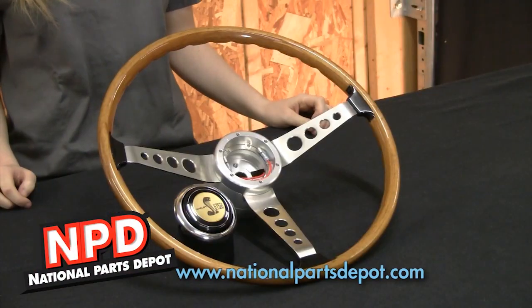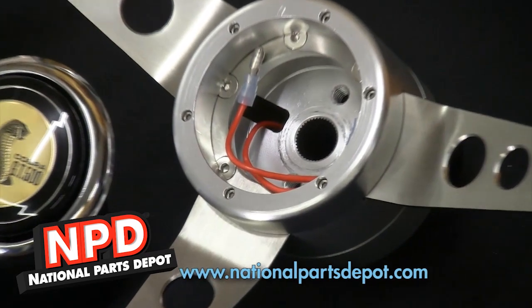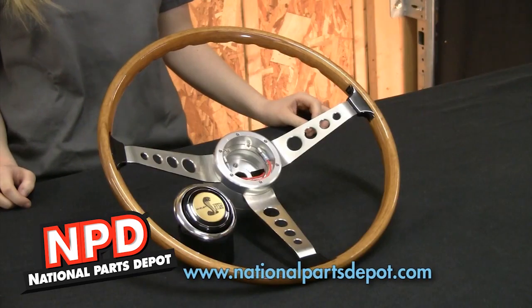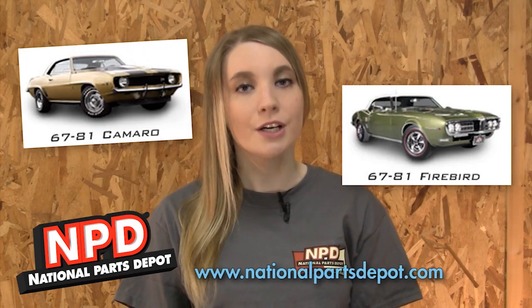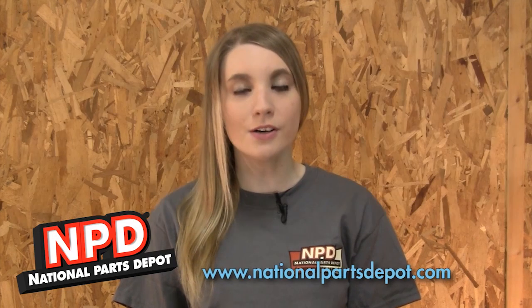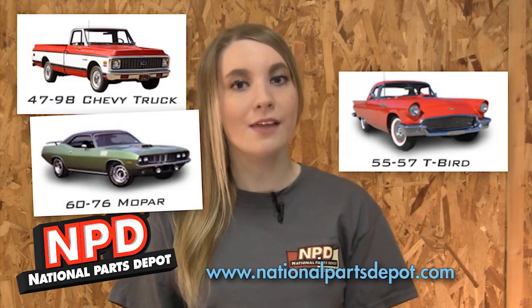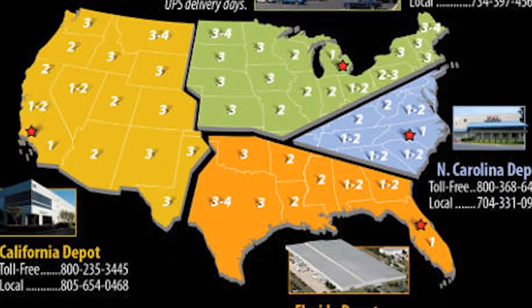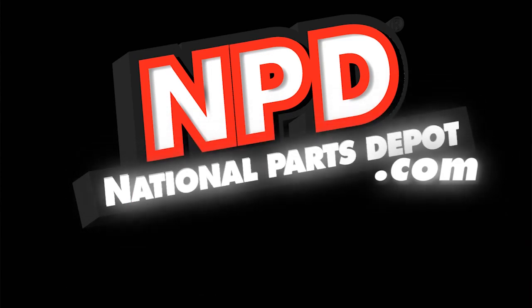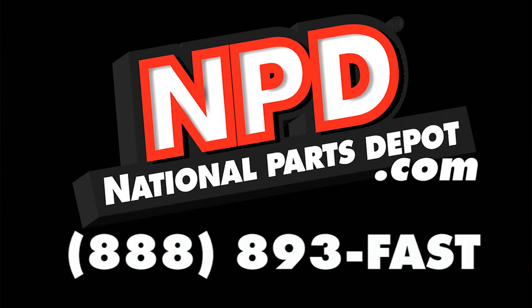National Parts Depot has your next wheel. This high quality steering wheel is made to closely replicate the original EFFEI wheel that came on all 1967 Shelby Mustangs. Check out National Parts Depot for Mustang and Cougar, Camaro and Firebird, Chevelle and GTO, Ford Truck and Bronco, Chevy Truck, Mopar and Thunderbird. At our four locations, we stock the largest selection of classic car parts anywhere. Visit us at NationalPartsDepot.com or call us at 888-893-FAST.